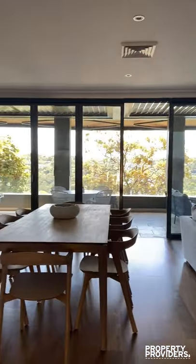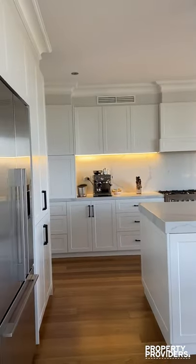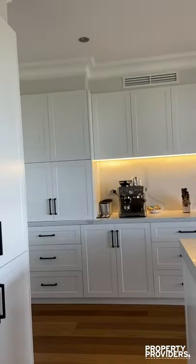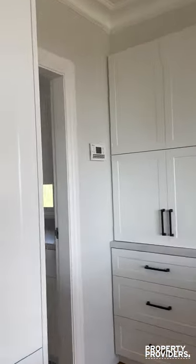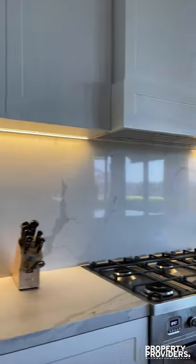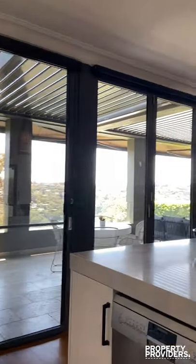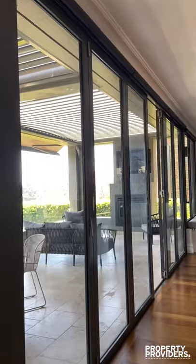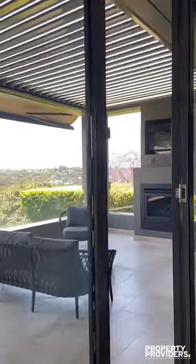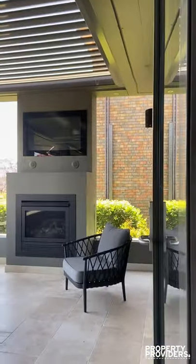Living area. Dining. Massive kitchen. And the condition of this property is all as new. Internal laundry through there. Another fireplace.